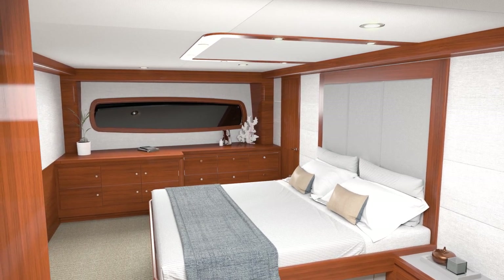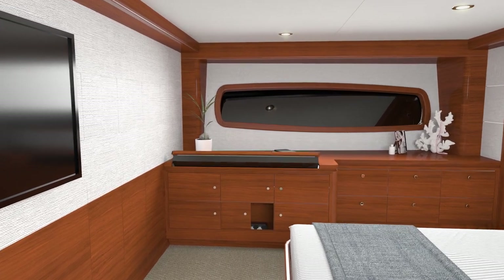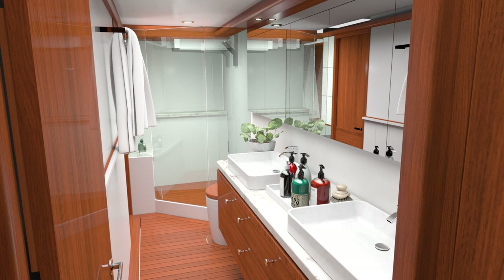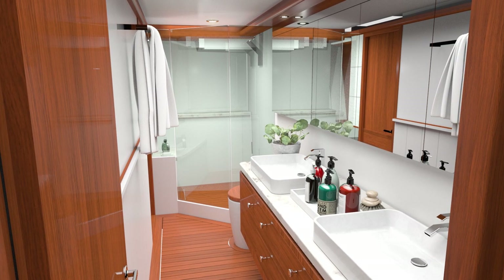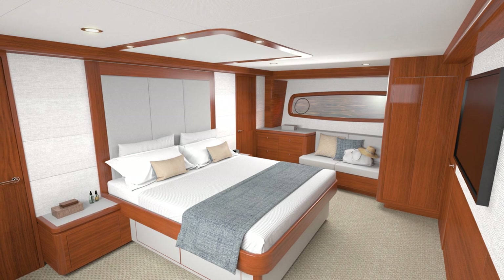As well as the king-size bed and ample storage space, we've built in a full-size piano keyboard. The spacious ensuite head features a his-and-hers arrangement, and all the other staterooms are meticulously crafted in the same elegant style.